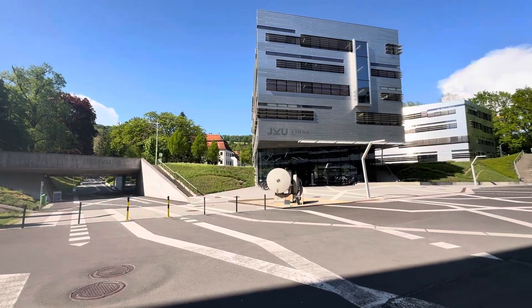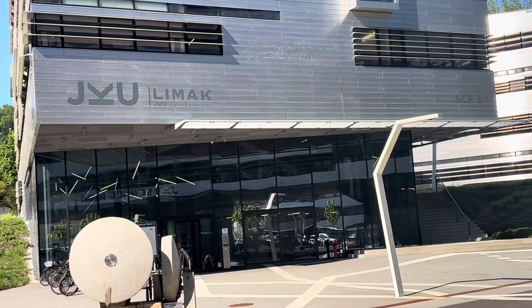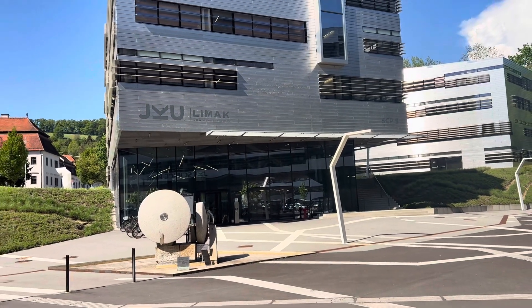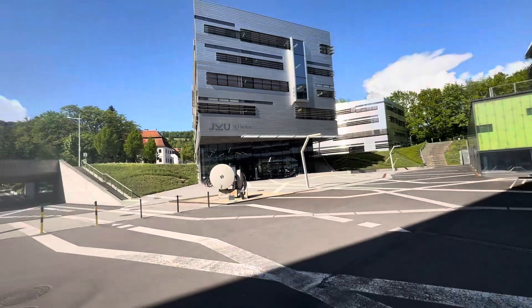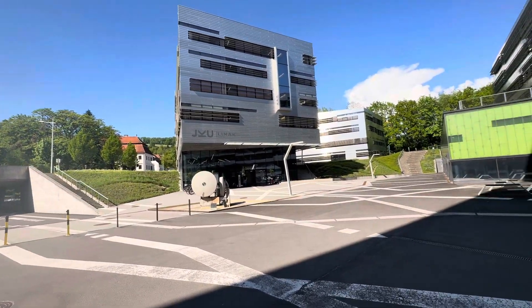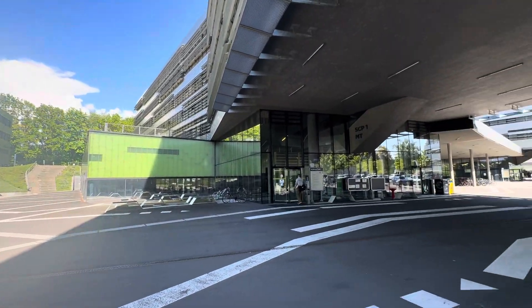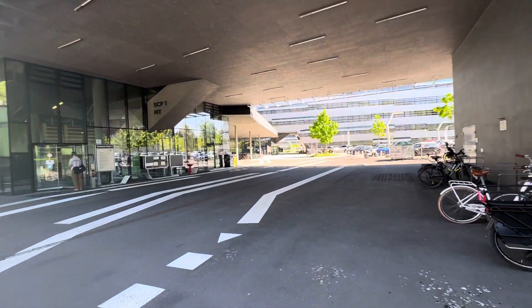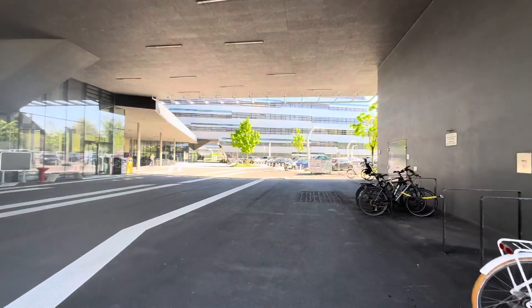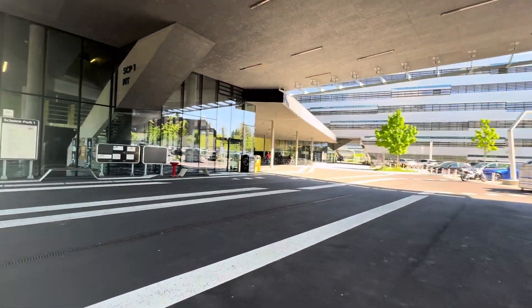Hello everybody. Don't confuse this place with our place — this is Yekau Science Park. These are the buildings; I will show you the angles and other things. It is really, really amazing in terms of architecture. This is Science Park One.